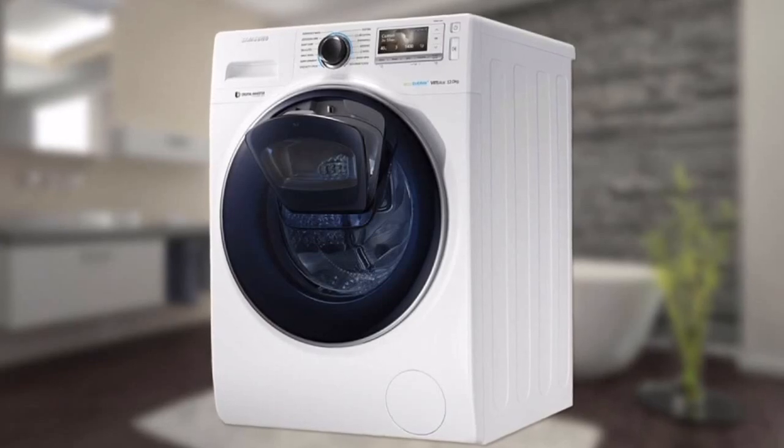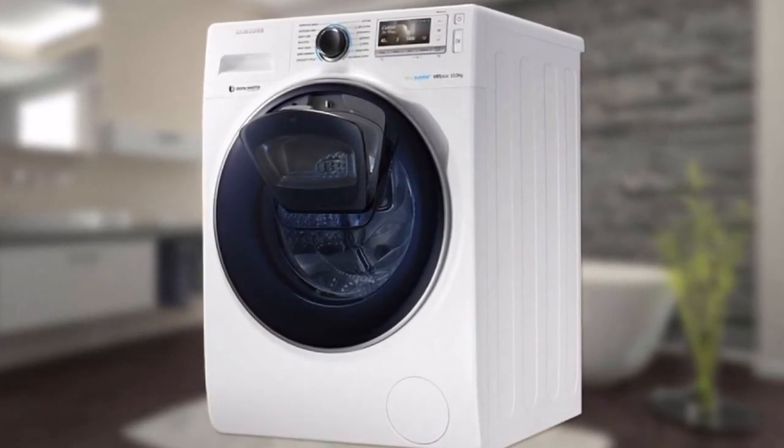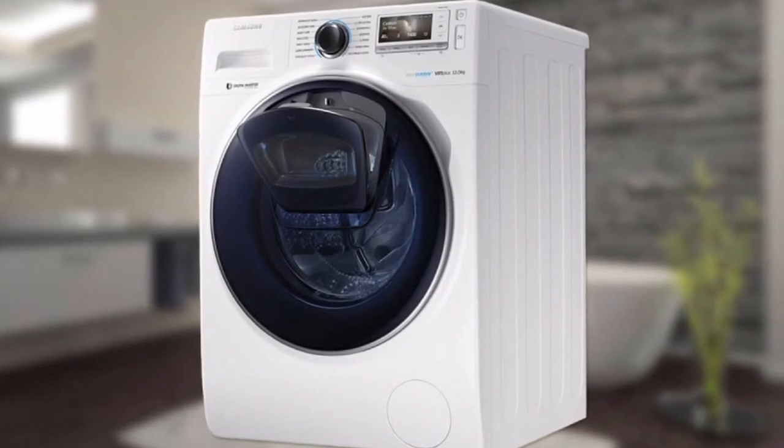Number 5: Turned on the laundry and suddenly found that you forgot to put something in? Well, this washing machine has a special door to load more clothes.